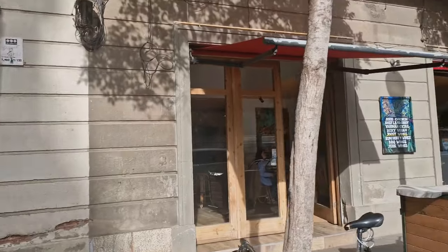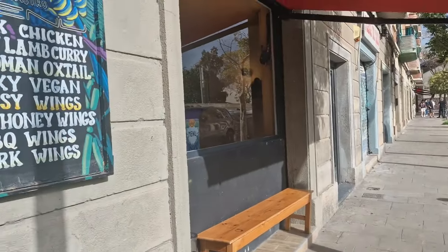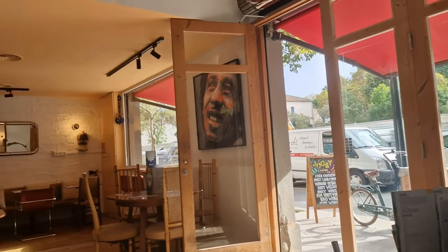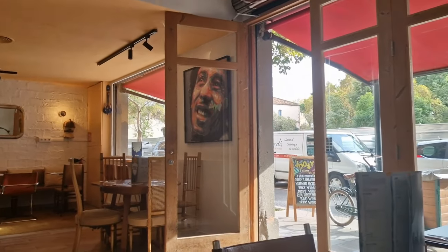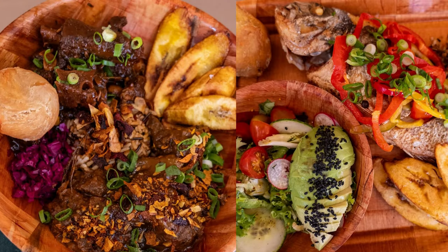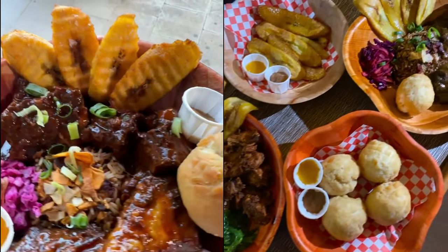Welcome to Juicy Gastro, located on Carrer de Pere Camp in the heart of Barcelona. This spot is more than just a restaurant — it's a fusion of cultures thanks to its talented owner Leon Jackson, who brings together his Jamaican roots and French flair. Juicy Gastro promises authentic Jamaican flavours with an array of dishes that feel like home.